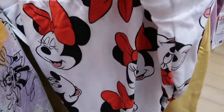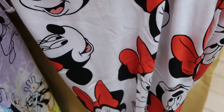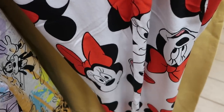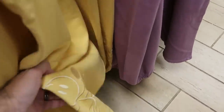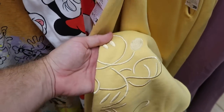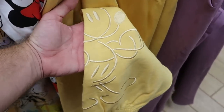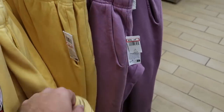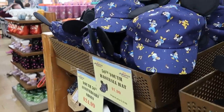Over here is a really nice pair of Minnie Mouse sweatpants with her red bow — she's making a bunch of different facial expressions — $20 marked down from $50. Let's see what else is on this rack — a nice soft yellow color with Mickey embroidered at the bottom — $35. And it looks like they have a lavender color as well.